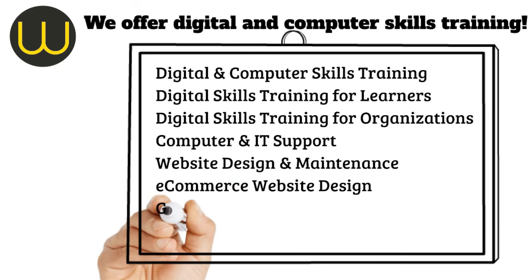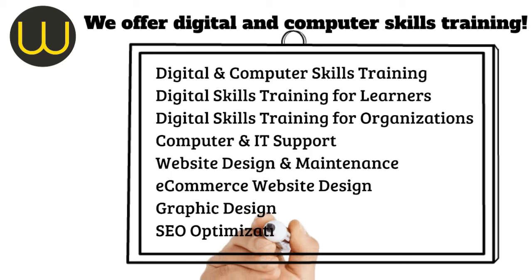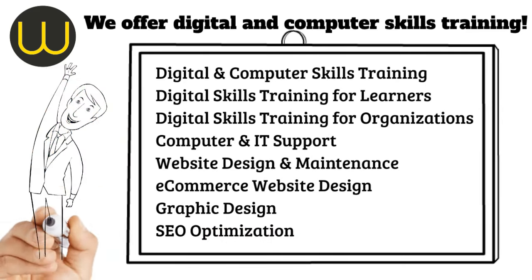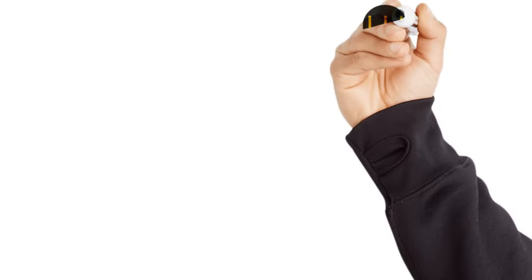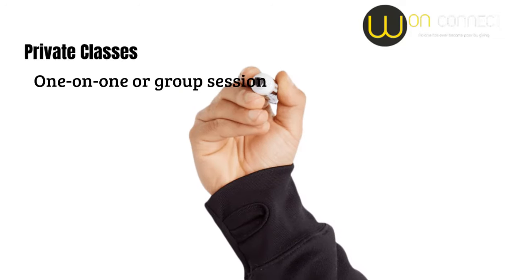E-commerce website design — let's get your online store up and running. Graphic design — stand out with eye-catching designs. SEO optimisation — help your website get found on search engines. We offer various teaching methods including private classes, one-on-one or group sessions tailored to your pace.